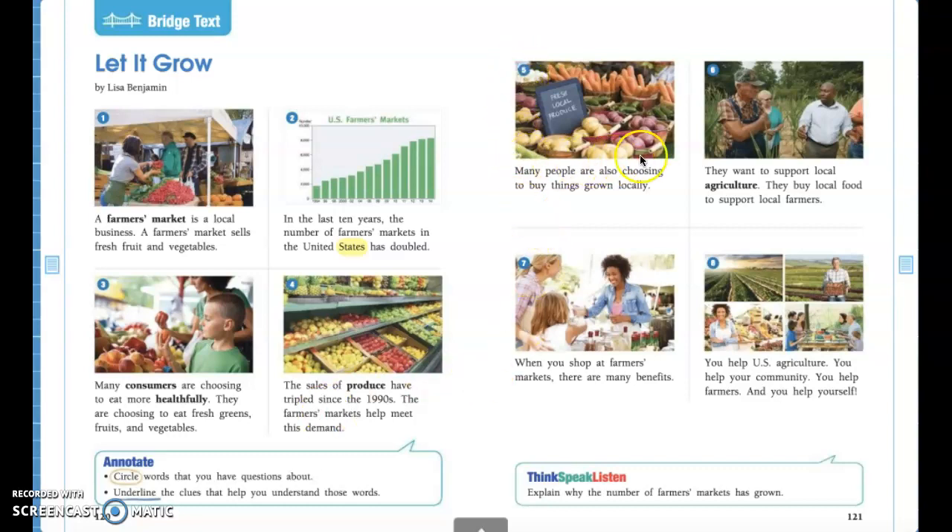Alright guys, let's go to picture five. In this picture I see more vegetables — some carrots, some purple potatoes, some white potatoes. Follow along as I read aloud: 'Many people are also choosing to buy things grown locally.' All that means is things grown locally are things that are grown near your house or near where you live. There are lots of farmers nearby that come to local farmers markets like in Marietta, where you can go and buy that local produce like fruits and vegetables.